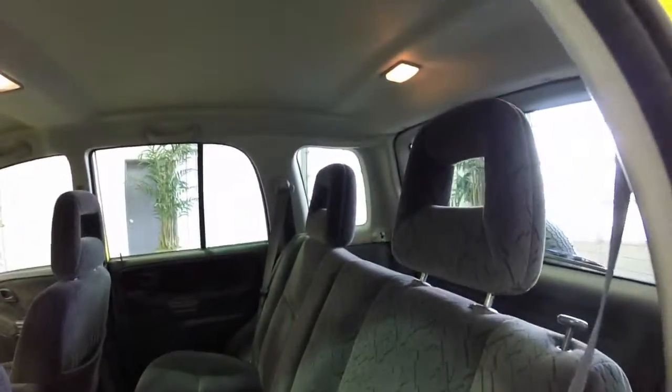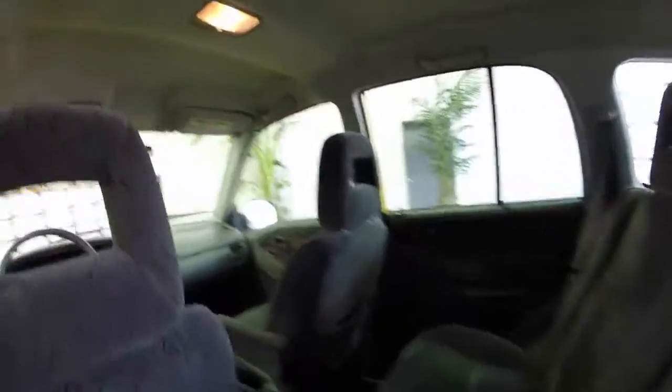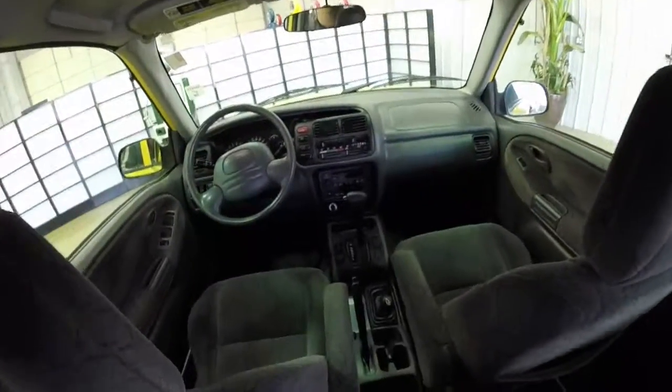All right, just a quick view of the back seat area. Like the front seat, it is in really good shape as well. An overall view of everything.